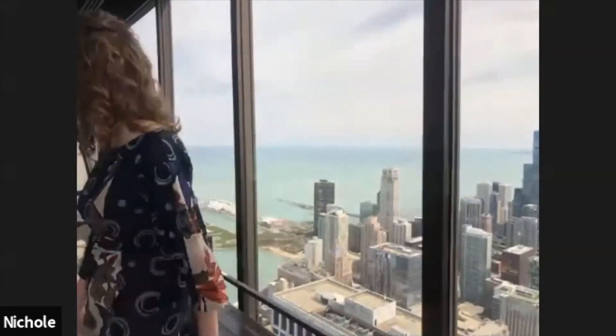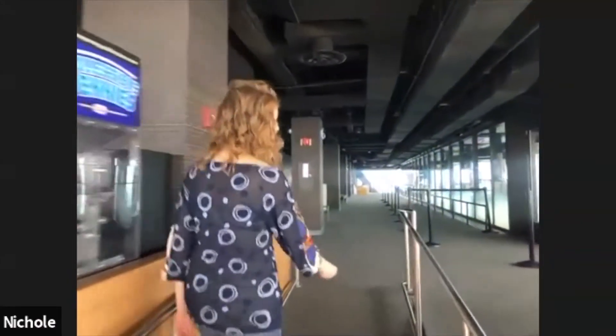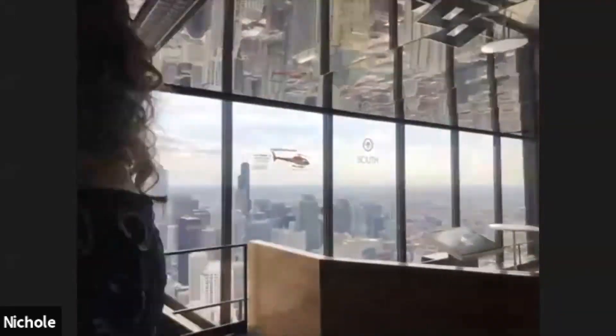One of the attractions at 360 Chicago is the famous Tilt. Tilt is the first of its kind in the world — we actually have an international patent on it. Tilt was designed by the incredible engineers at Thornton Tomasetti. It is a steel and glass structure that will actually tilt you out over the side of the building to 30 degrees. That's kind of terrifying, but okay — I'm with you.